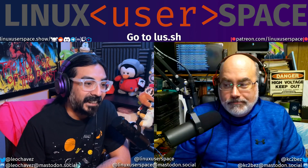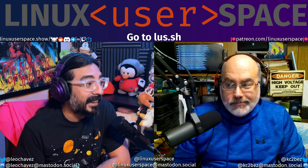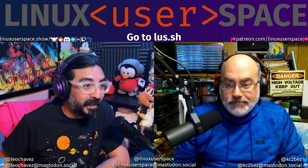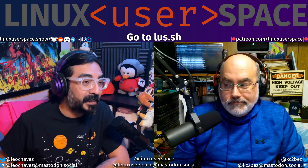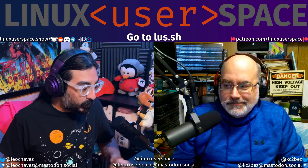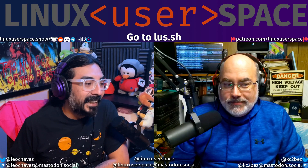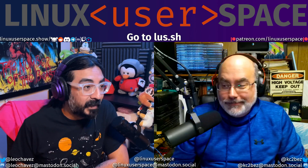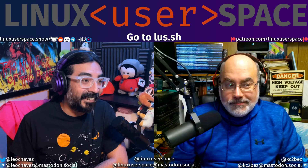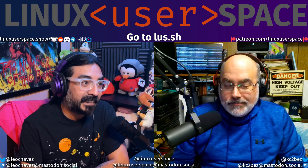I like dot SH a whole heck of a lot. If you've ever written scripts, there's a good chance you've added a file extension of dot SH to the end of them. That's a pretty good something to have for the show. We're your LUS shell script — just run us in the background. And SH is also short for show. It's a super truncated version of the original domain, linuxuserspace.show. It fits the script way, the short show way, and the short way.